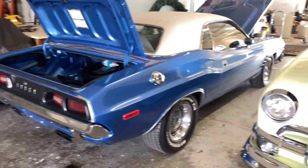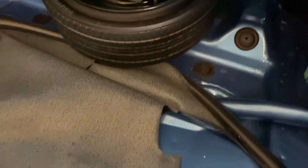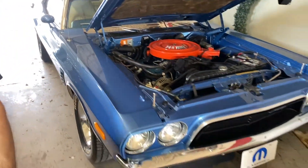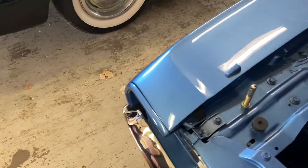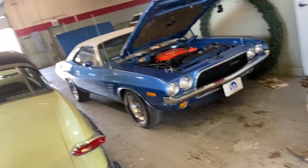Here's the '72 Dodge Challenger Rally — an amazing restoration. This is the one that is not for sale. The attention to detail is incredible. I've never seen a trunk look so nice or a body so straight. It's a real Rally with the white vinyl top and white bucket seats with a console — a pretty rare combination. It will be available in the next month or so. Mopars are hot, and this is definitely a pretty unique car.